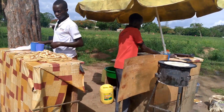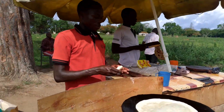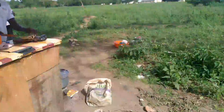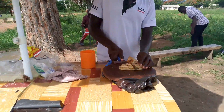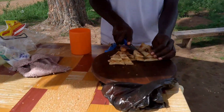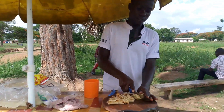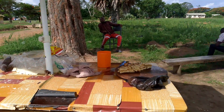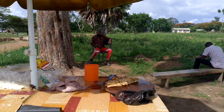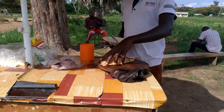I went to the streets to look for chikomando. Chikomando is chapati and beans — here in Uganda we call it chikomando. I wanted to interview this trader, this hustler, but I didn't get a chance because he was so busy.